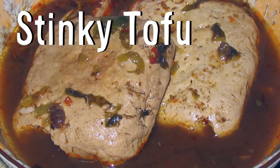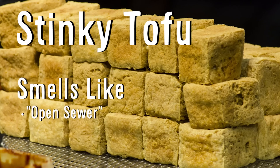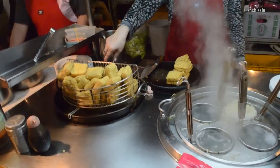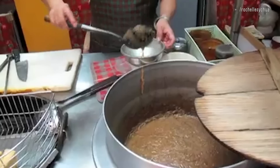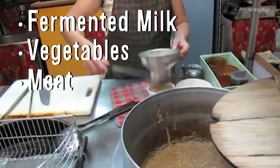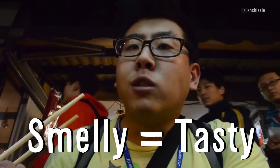Stinky tofu is prepared differently all over China and Taiwan and it's purported to smell like an open sewer. The malodorous fermented tofu is often sold by open air street vendors rather than inside restaurants, and it's traditionally made with a brine of fermented milk, vegetables and meat that can take several months. Its fans say the smellier it is, the better it tastes.